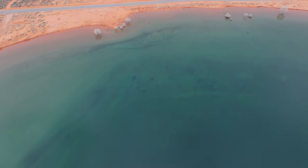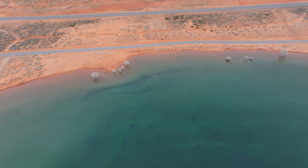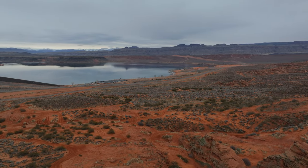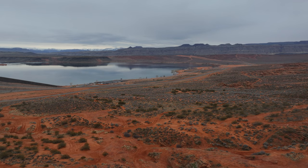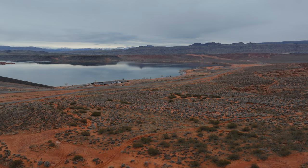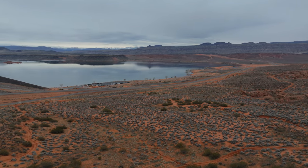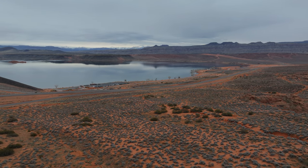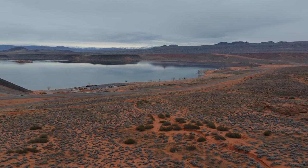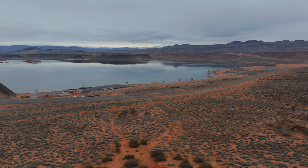We are so grateful for this incredible tour by Zachary with American Heritage Homes. This video may inspire some of you to consider Hurricane, Utah as your next relocation destination. Check out this other video — it may answer some of your initial questions, and if not, please reach out to us. Give this video a thumbs up and subscribe to the channel if you haven't already.